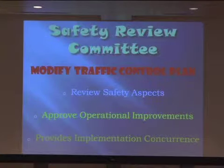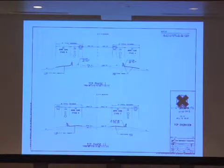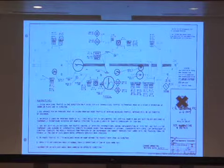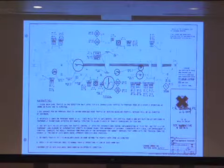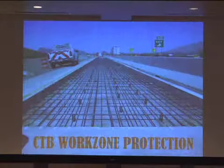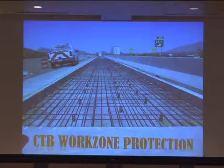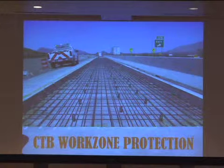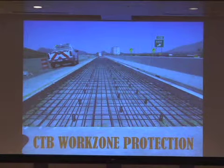Here's an example of basically an overlay project with a state standard applied — a typical one-lane closure with work right up against the barrels and workers right on the other side. Some people think that's safe. In this case, we were able to utilize our frontage road, so this is the revised set of plans where we actually detour the traffic to the frontage roads — that totally eliminates the issue of live traffic right against workers. Of course, everybody's seen CTB protection; normally plans would have barrel protection, but for the workers and traveling public, the CTB was warranted in this situation.